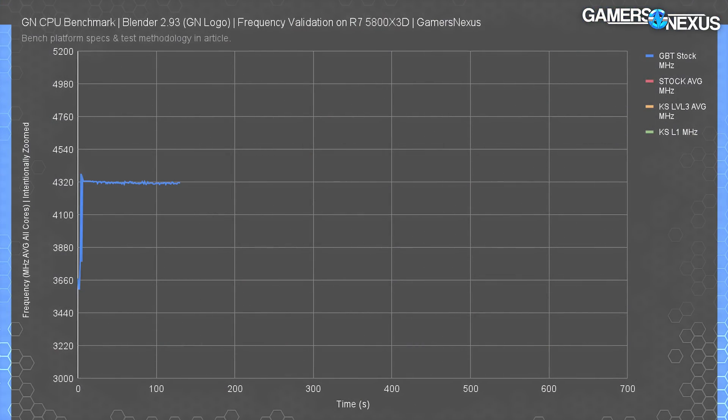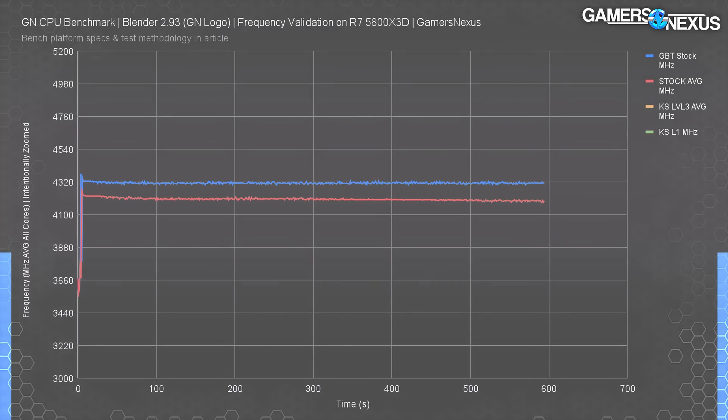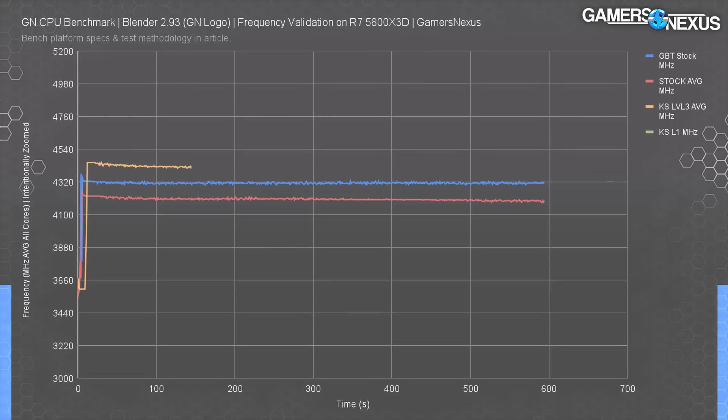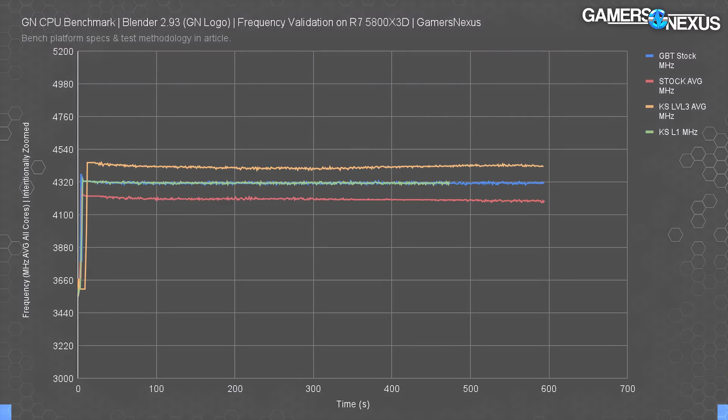The next place we need to look is frequency, which is the most likely place for a difference in power consumption to be realized. The Gigabyte board held the 5800X3D at about 4,300–4,320 MHz under an all-core Blender animation render. The MSI board's stock result was 4,200 MHz flat, so it's already starting behind compared to Gigabyte — and that's without Gigabyte running its own ComboStrike-style feature. Running Level 3 shows this actually works: the 5800X3D is now above Gigabyte at 4,430 MHz, a 230 MHz increase over MSI baseline. The Level 1 result had MSI equaling the Gigabyte board.